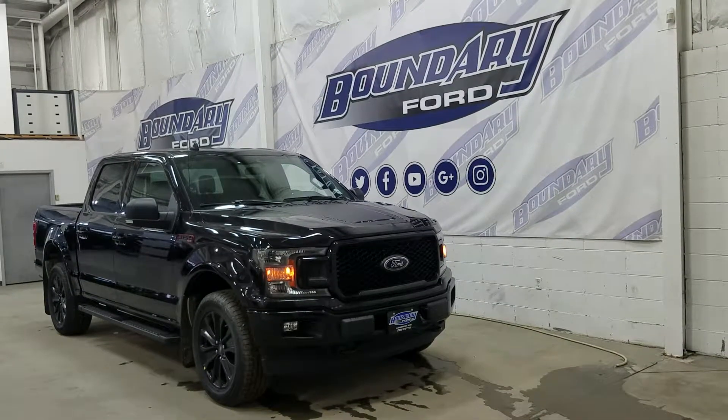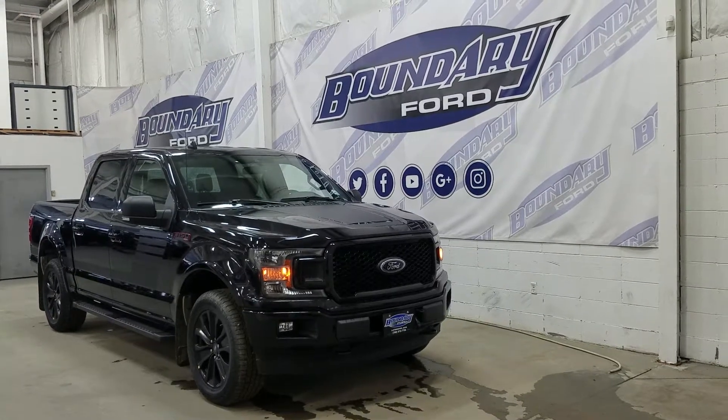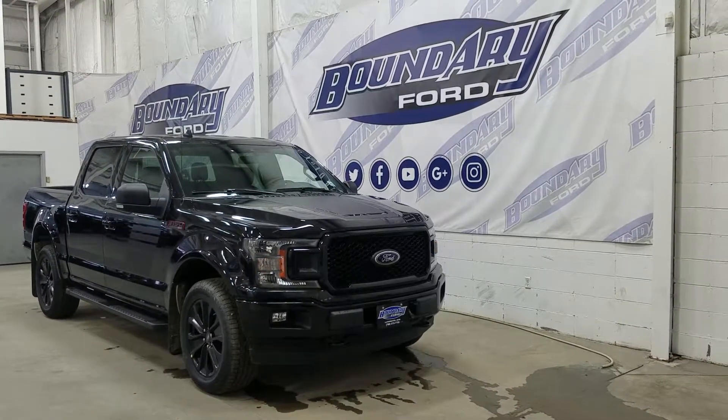If you have any more questions about this beautiful F-150, please don't hesitate to contact our friendly and professional sales staff. We look forward to seeing you in store and answering any questions you may have. Thank you for shopping with us here at Boundary Ford.